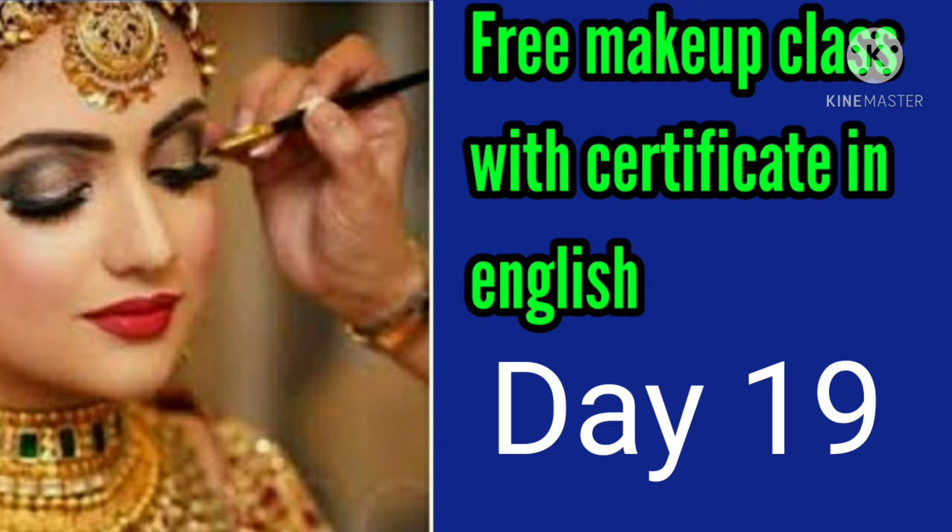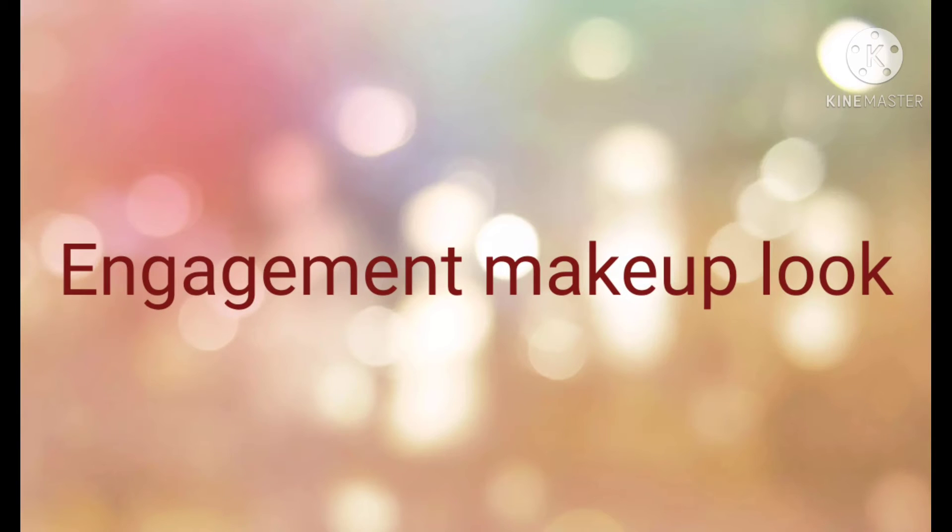Now let's get into the video. Friends, today's topic is engagement makeup look. I'm not going to teach you in practical — I'm going to teach you in theory only.